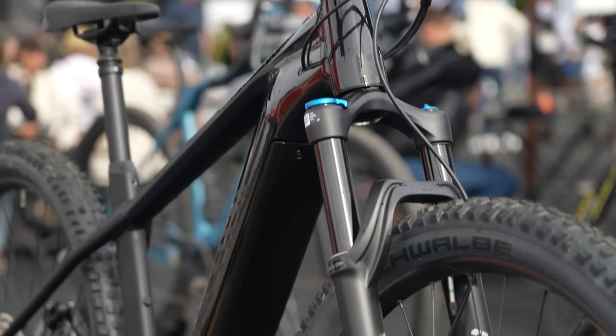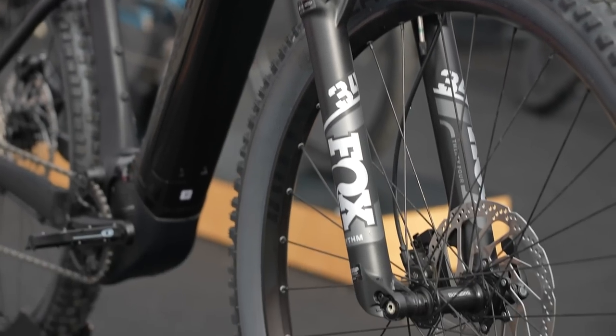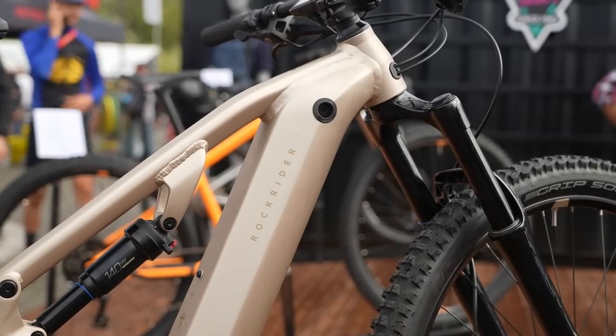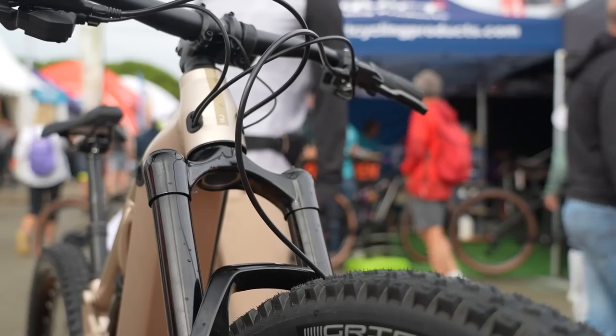It depends — it really depends on the bike. Let the audience decide what they think of affordable e-mountain bikes. What is an affordable e-mountain bike? We've opened up a massive can of worms here — the cans don't get much bigger than this.